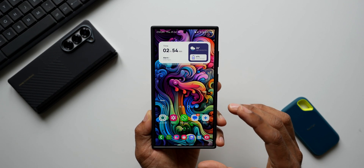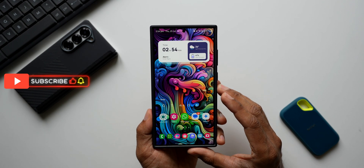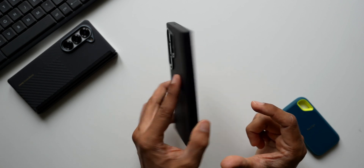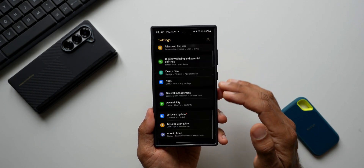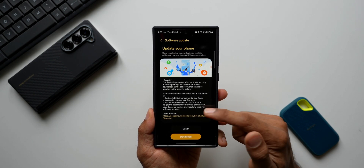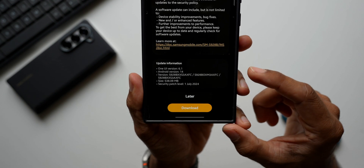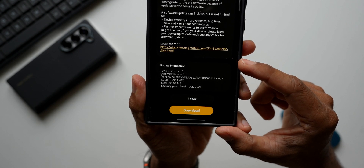Yes, I already got the July 2024 security patch for the S22 and S23 series, and now after those two devices I have got the update on the S24 series. This is the S24 Ultra. Let's go to Settings and tap on Software Updates — tap on Download and Install. We have got the security patch for July 2024, the size is about 538.09 MB, and the version number ends with AXFC. It says One UI version 6.1.